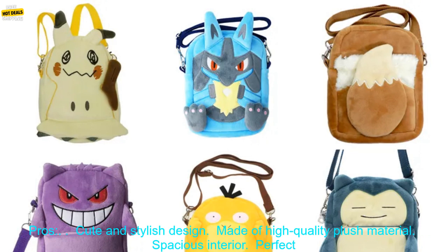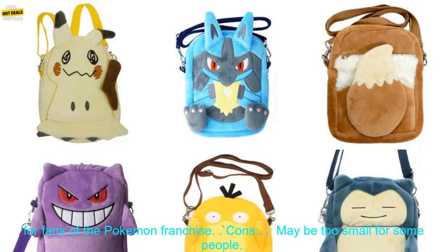Overall, the Pokemon Plush Crossbody Bag is a great choice for fans of the Pokemon franchise. It's a stylish and functional way to carry your belongings, and it's sure to bring a smile to your face every time you see it.